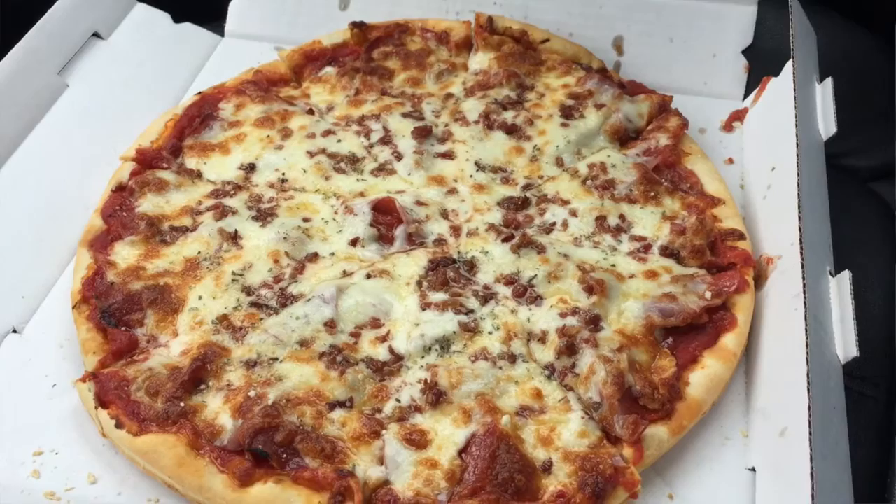So I ordered pizza to go. I picked up a meat lovers pizza — medium meat lovers — which looks like it has sausage, pepperoni, bacon, and maybe like ham or Canadian bacon, however you want to call it.